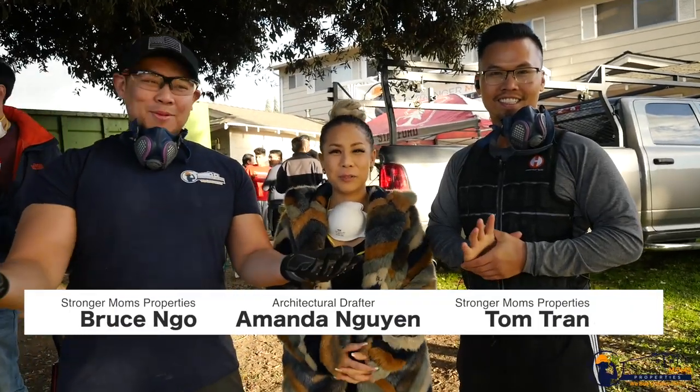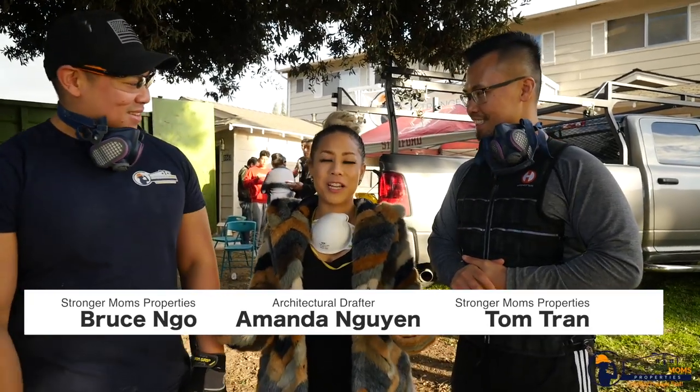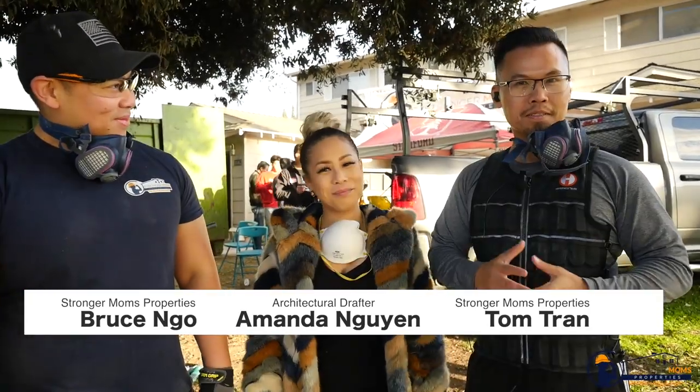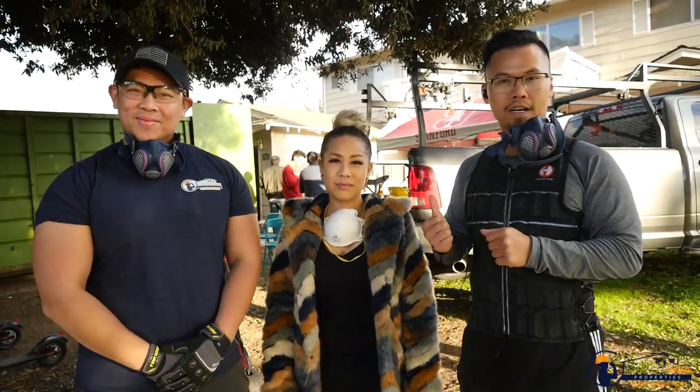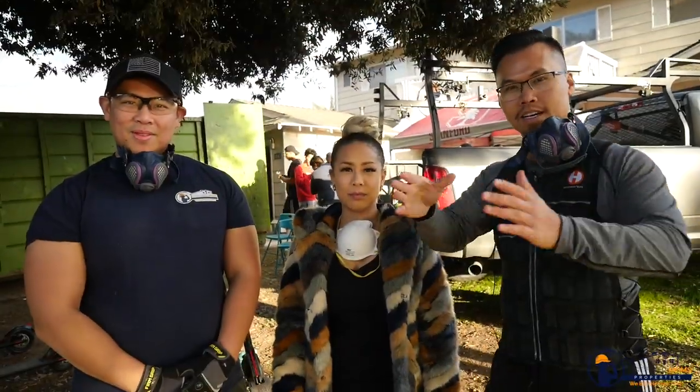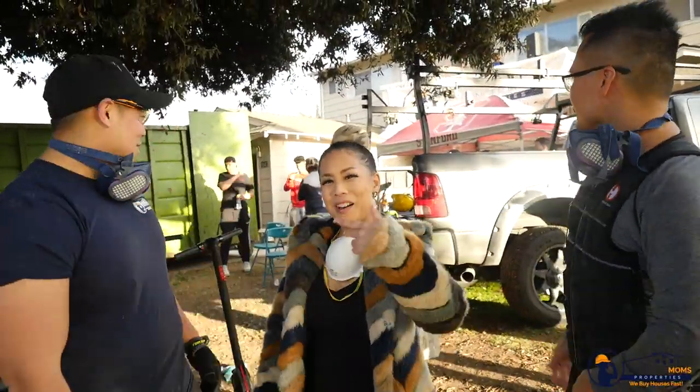What's going on everybody? My name is Bruce. I'm Amanda, the architectural draftsman for this house. My name is Tom Trance with Chicago Moms Properties. Today we want to show you a tour of our new house hack that Amanda drew the floor plans for. She's going to turn a six-bedroom into an eight-bedroom. Let's go check it out.